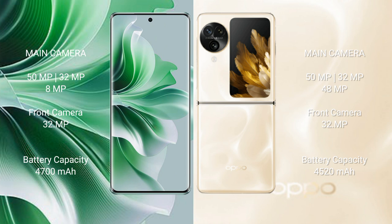The OPPO Reno 11 Pro has a 32MP front camera. The OPPO Find N3 Flip features a rear triple camera setup of 50MP plus 32MP plus 48MP, and a 32MP front camera.